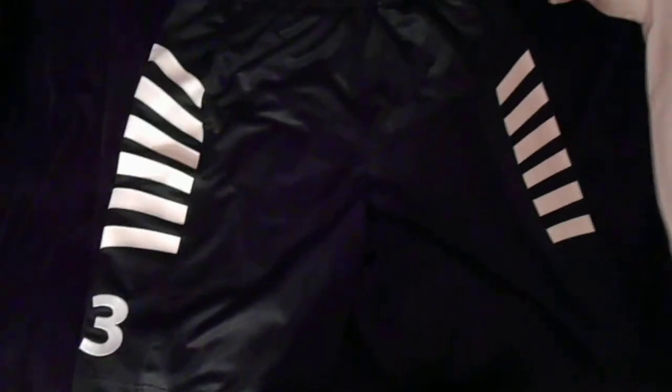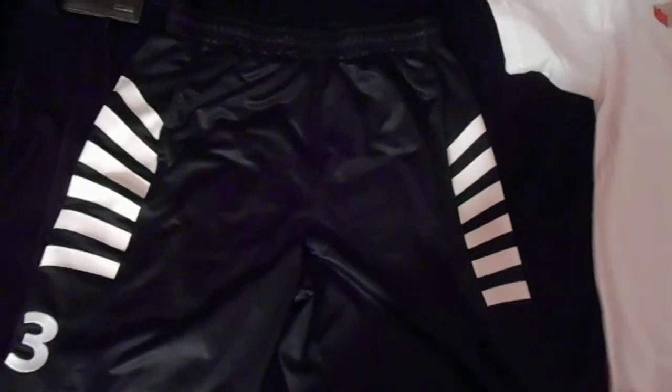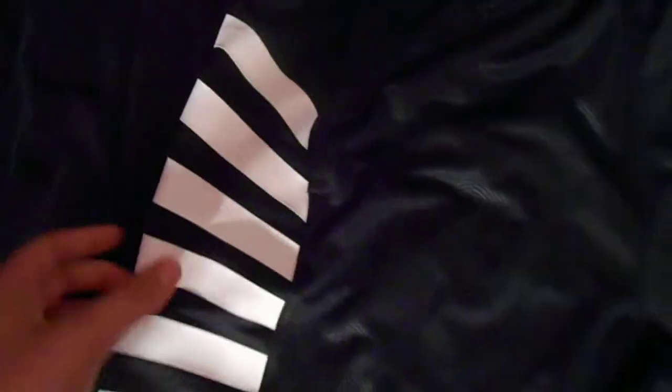I also got this pair of black Jordan shorts — I found these at TJ Maxx for $20. Just black with some white stripes going down the side, 23 on one leg, and the Jumpman on the other leg. Pretty nice shorts, they're pretty baggy — I like the way they feel.